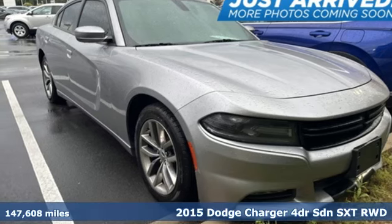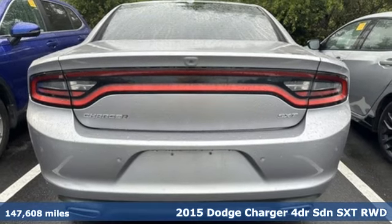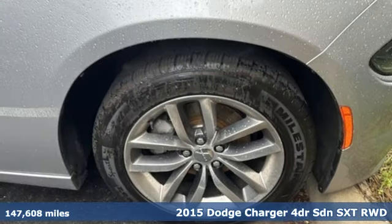It's a 2015 Dodge Charger. It's a salute to its muscle car past while embracing today. It comes with great features you'll love.